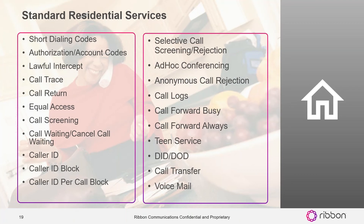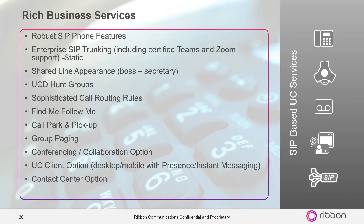From a business services perspective, the solution set offers all the key services you'd see in a standard-based key system — a call comes in the back and you need to take it up front, or vice versa, you put it on hold and pick it up. All those bridged-line, shared-line capabilities, the ability to do hunting, call pickups, and paging are all included. As an option we have conferencing and collaboration capabilities, and also the ability to add on contact center capabilities.